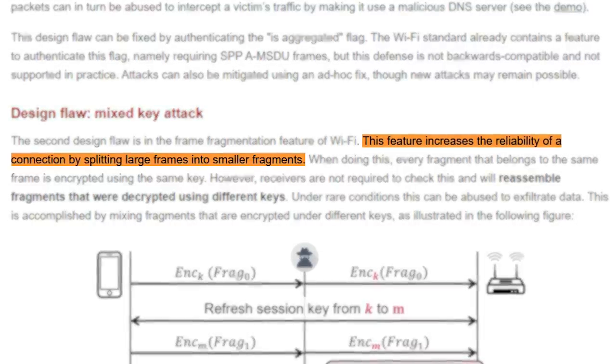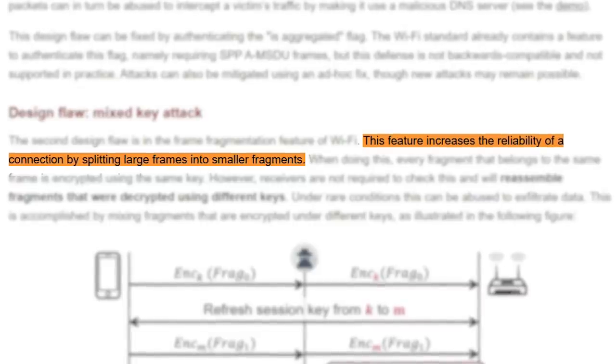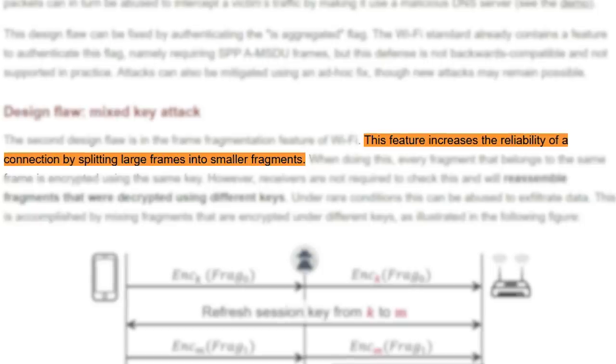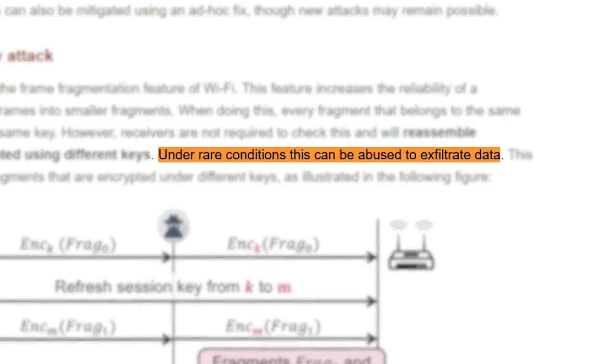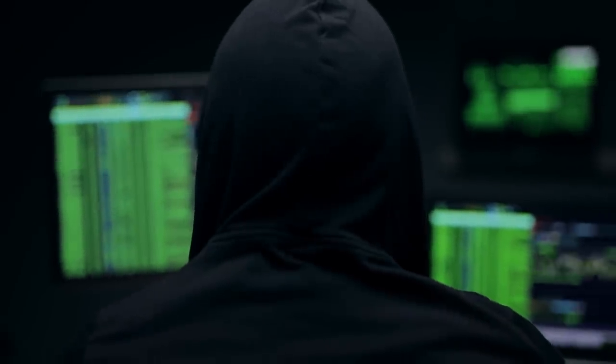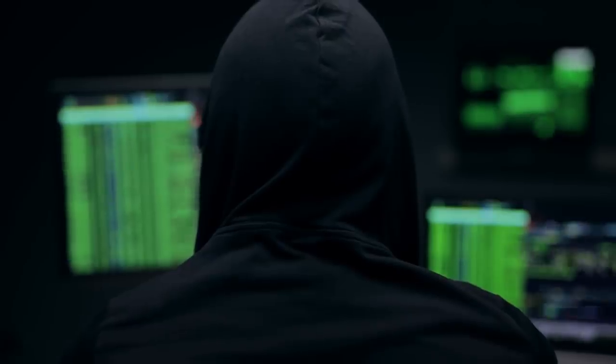The other design flaw works on the opposite principle: wifi sometimes splits larger packets into several smaller ones. By exploiting vulnerabilities in how data sent using this feature is decrypted, an adversary can exfiltrate data from a victim, again even when a network is password protected. As mentioned, these design flaws are quite tricky to implement, however the implementation flaws are a whole lot worse.